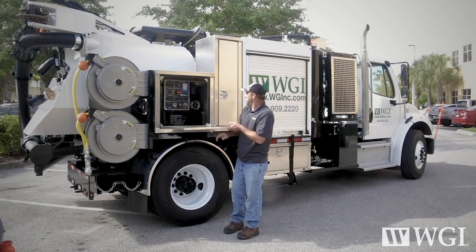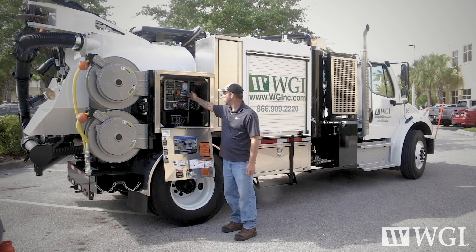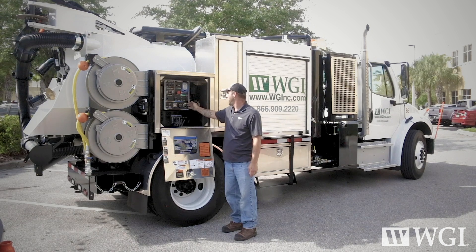Over here we've got our control panel. It has our hydraulic levers, our main control distribution panels — a lot of bells and whistles going on in here and a lot of gauges to monitor.